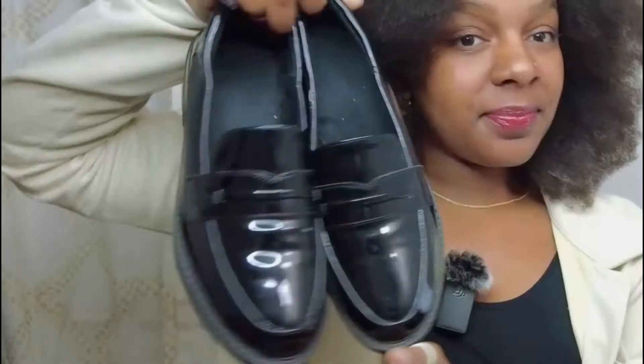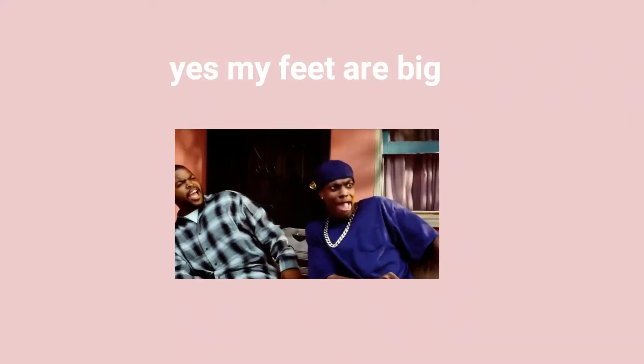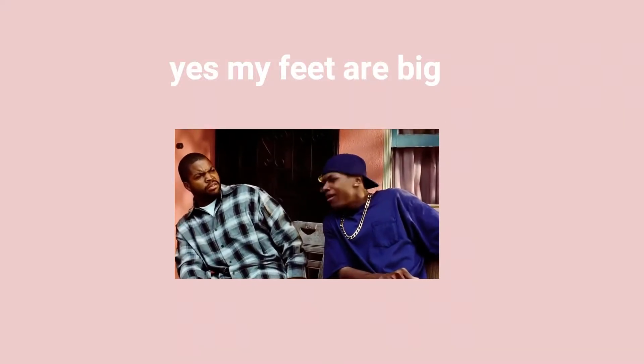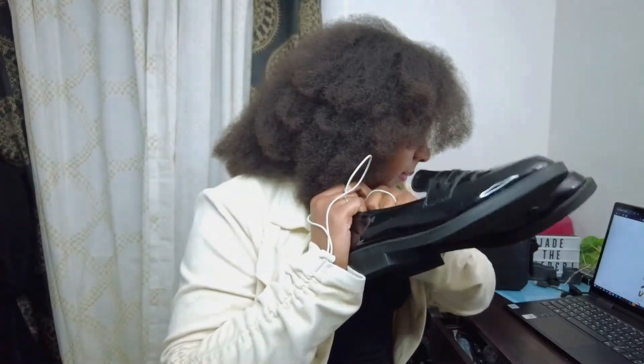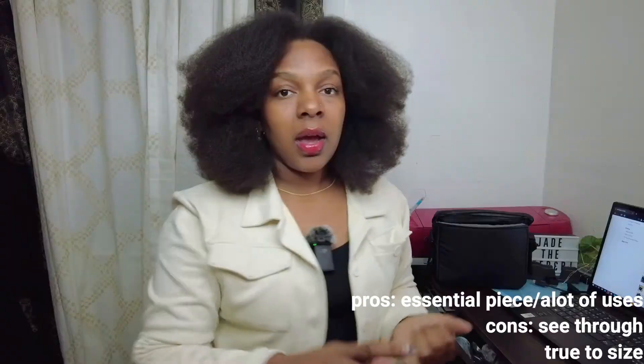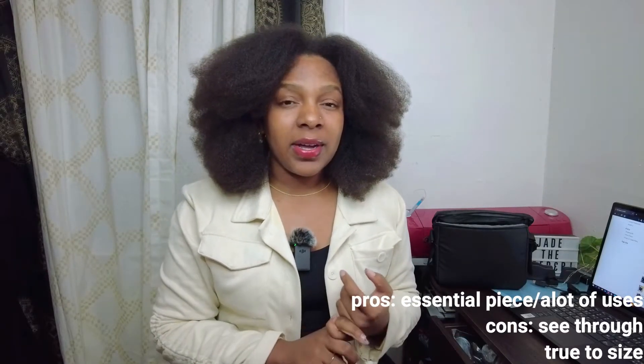So one of the accessory-type things that I bought were some loafers. These are the patent leather loafers — they're super cute, super nice and comfortable. I have wide feet and these fit really well. They are a 41 on the website and I am a true US 9 all the time.